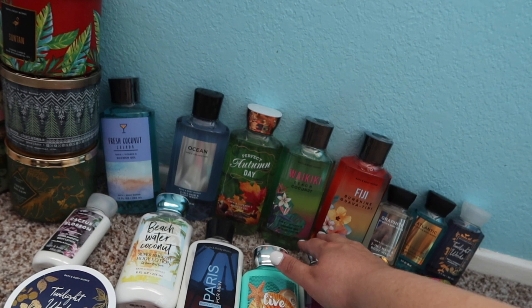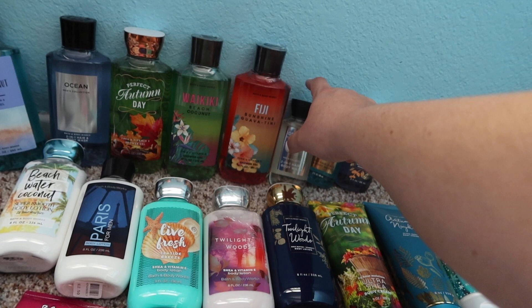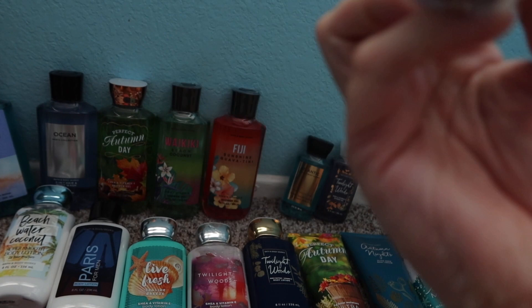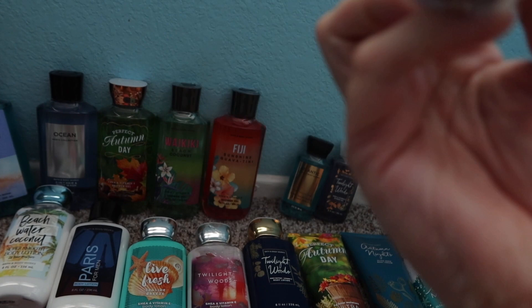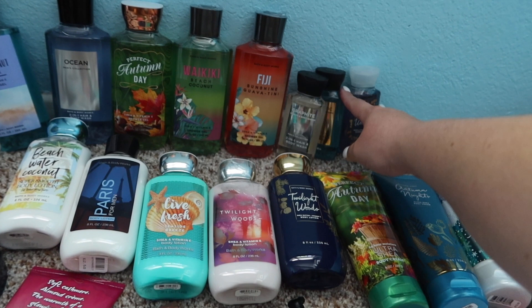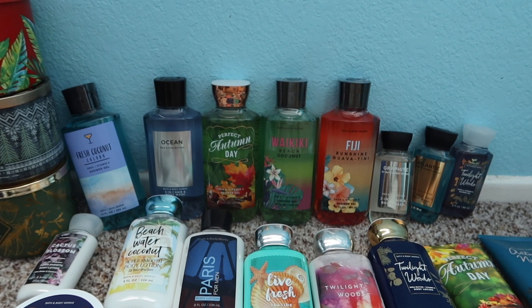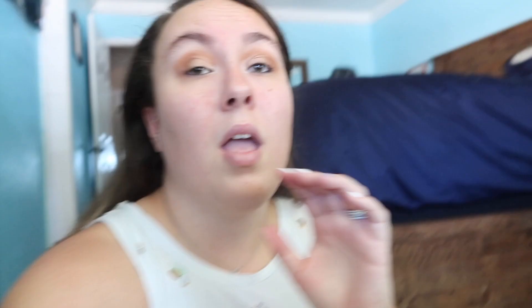For shower gels, they typically give out coupons for a free one up to $6.50. These are typically only $5.50, so you can get one for free. I paid for a couple of these because they were 75% off, and I've also gotten them for free. All of these I've gotten for dirt cheap because I don't typically buy them unless it's a semi-annual sale.